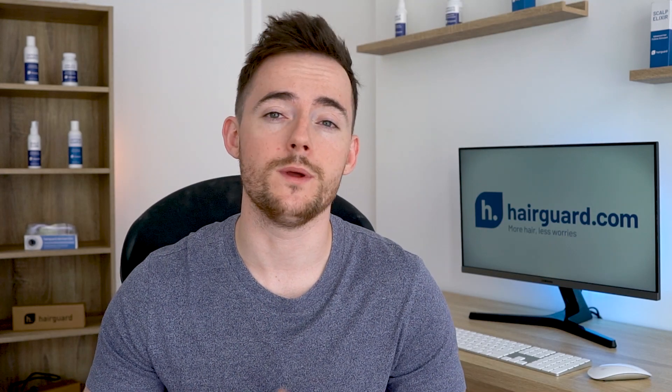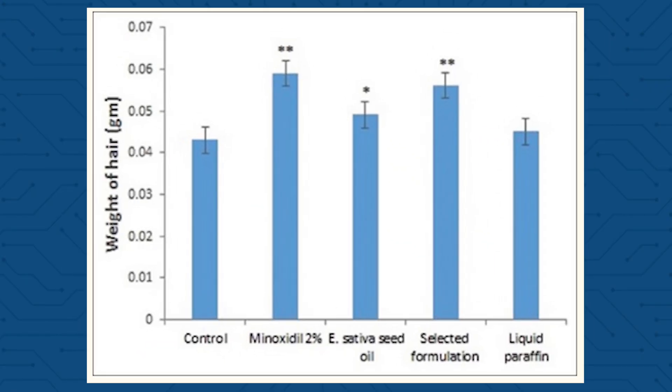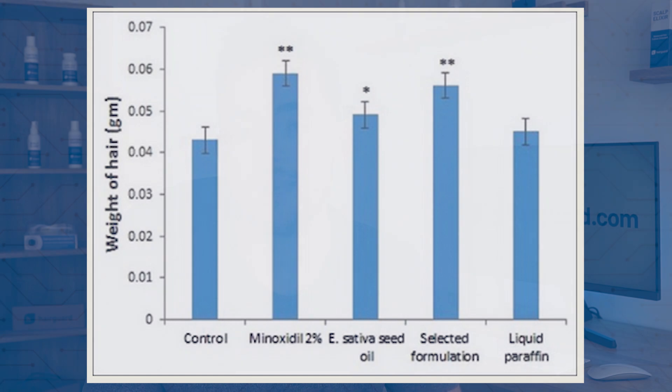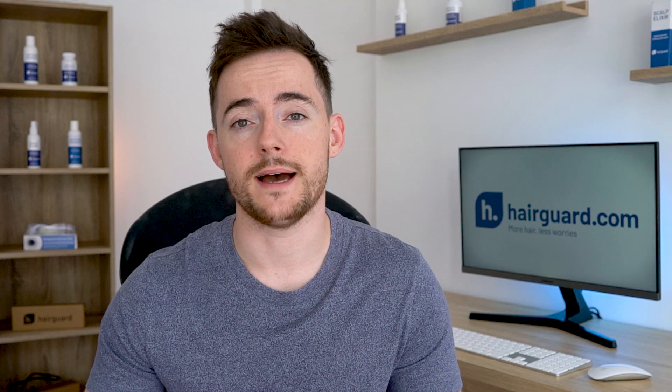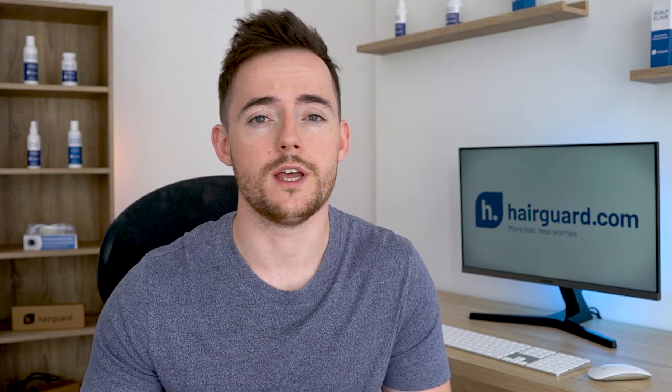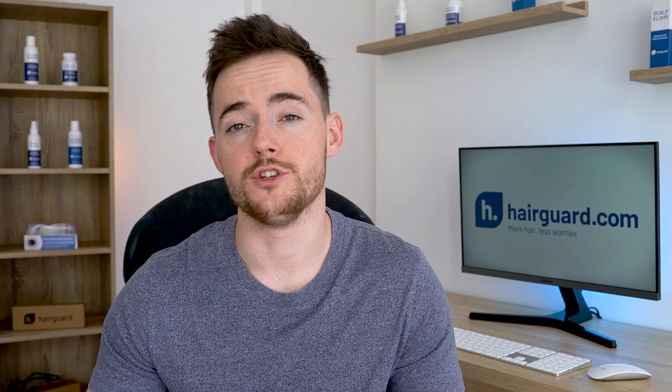A similar pattern was observed when the researchers weighed the newly regrown hairs 30 days after shaving. Rats treated with propolis had significantly heavier hairs than either of the two control groups, and the weight of their hair was almost identical to the minoxidil-treated group. The same pattern held for the percentage of hair follicles in the anagen growth phase — the propolis and minoxidil-treated groups had the highest percentage of anagen hairs, and these differences were highly statistically significant versus controls.